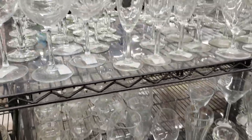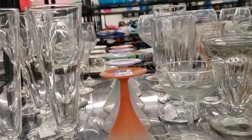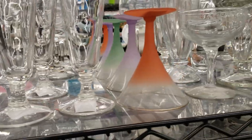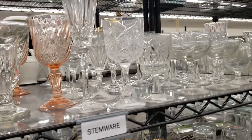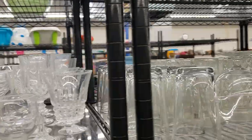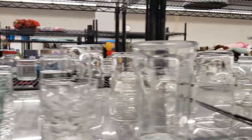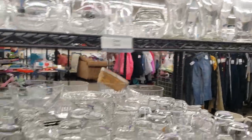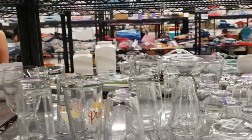Oh look at these Blendo martini glasses — I love the colors! I'm going to come back for those. I'll have a quick look to see if there are any more — when people have Blendo sets they quite often have sets of different kinds of glasses. I think I'm going to have to rearrange my cart.